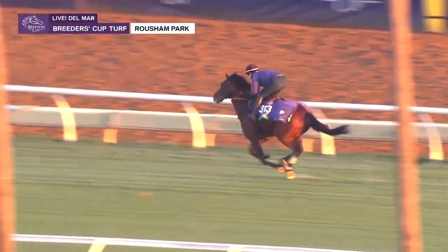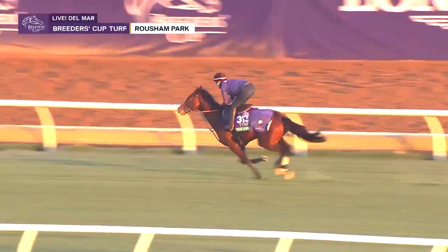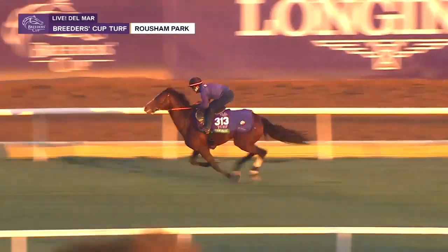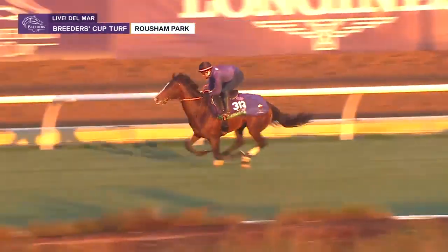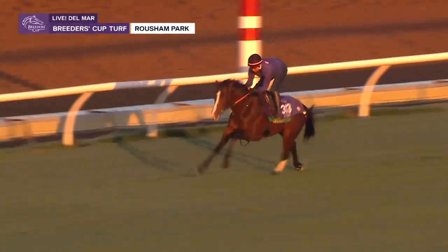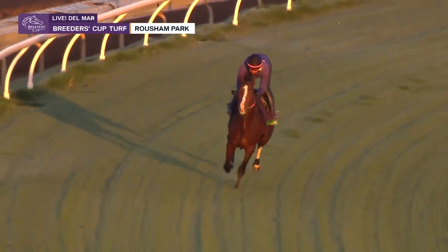Big ol' galloper, though, isn't he? Look at him cover the ground right there. And you can see the highway cones out — which we call dogs — to keep them out on the far side of the turf course. Obviously, we want to keep the inside part of the turf course as unused as possible with the big races looming. The turf course is going to get a lot of work over Friday and Saturday here at the Breeders' Cup.